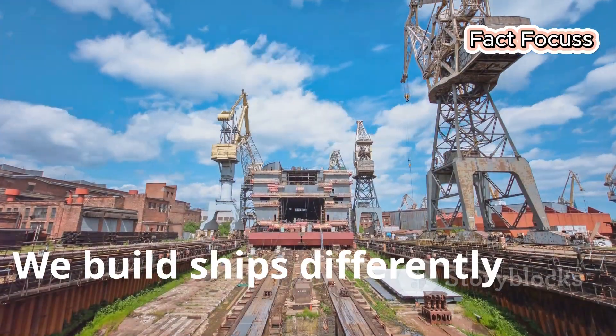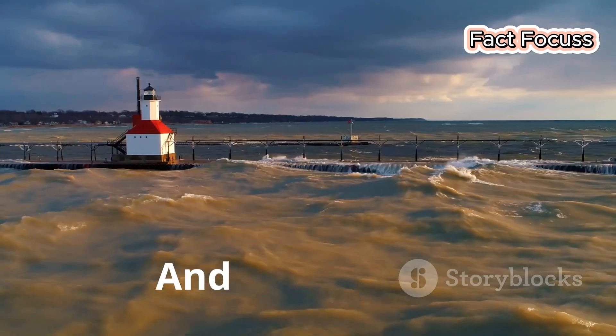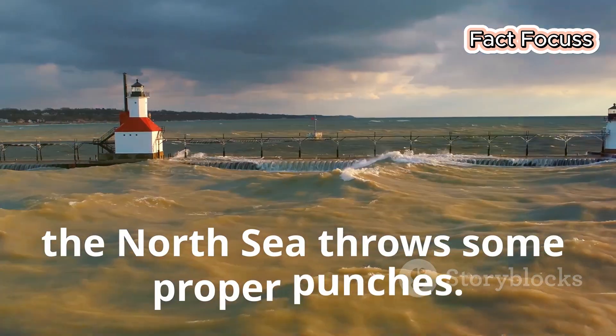Today things are different. We build ships differently now — stronger, smarter, ready to take on the worst the North Sea can throw at them. And believe me, the North Sea throws some proper punches.